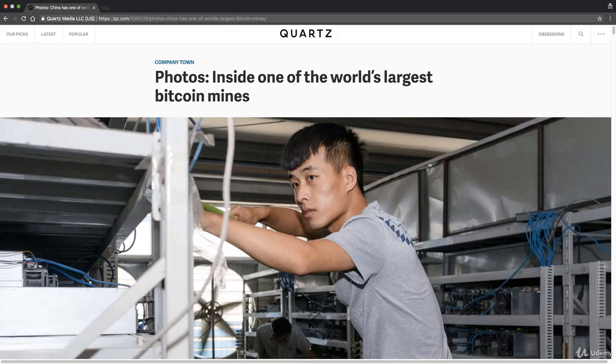Hello and welcome back to the course on blockchain. Today we're going to have a different tutorial. We're not going to go into the technicalities or philosophies of Bitcoin and blockchain, but rather we're going to see how big Bitcoin mining actually works under the hood. So let's have a look.